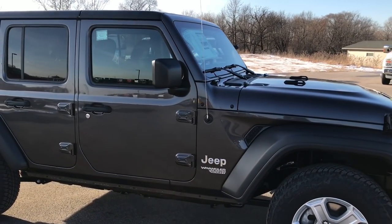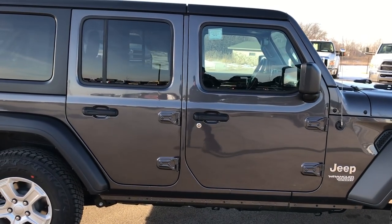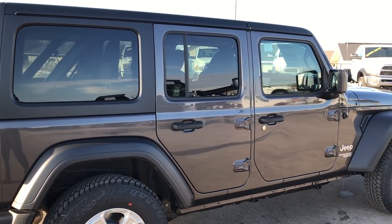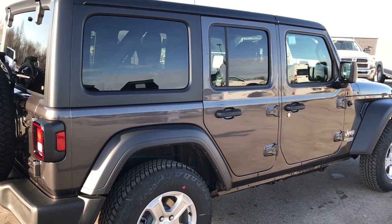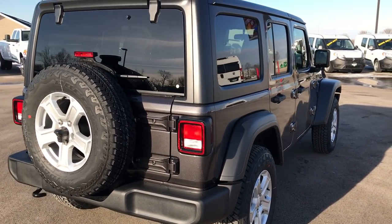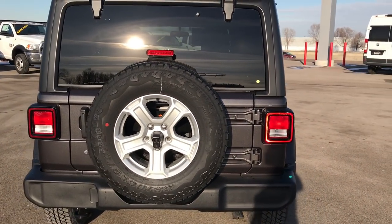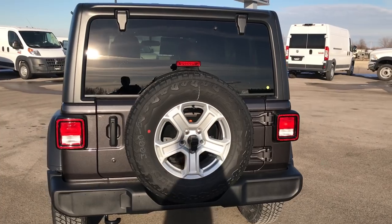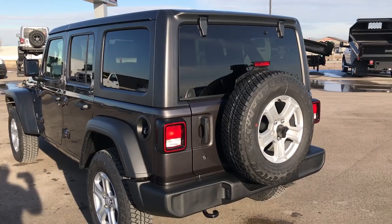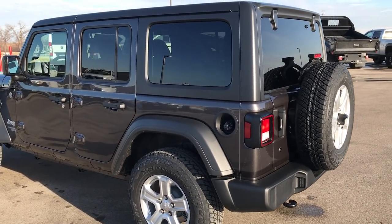Granite crystal is the color — very good looking Jeep. This vehicle has been completely redesigned. It is 200 pounds lighter than the JK, and it also comes with the 8-speed automatic transmission. By doing that, this baby is a whole lot faster than the JK, even though it has the same engine with the same horsepower specs.